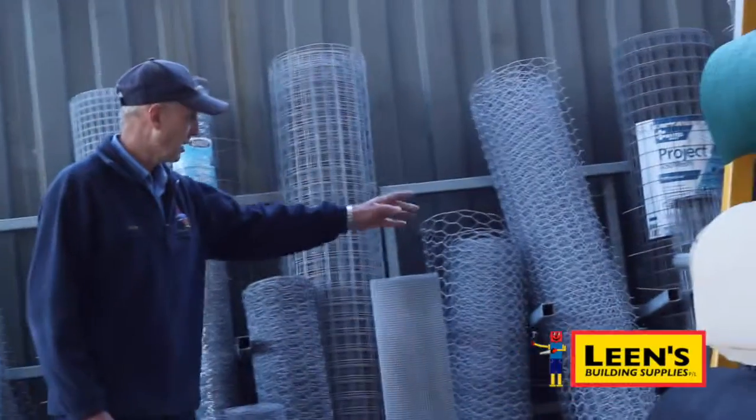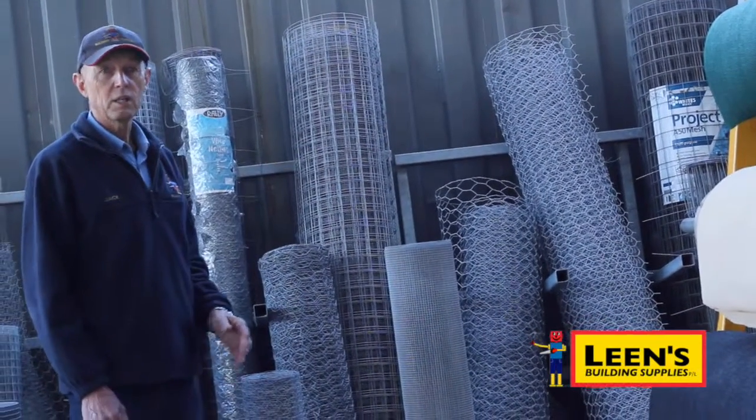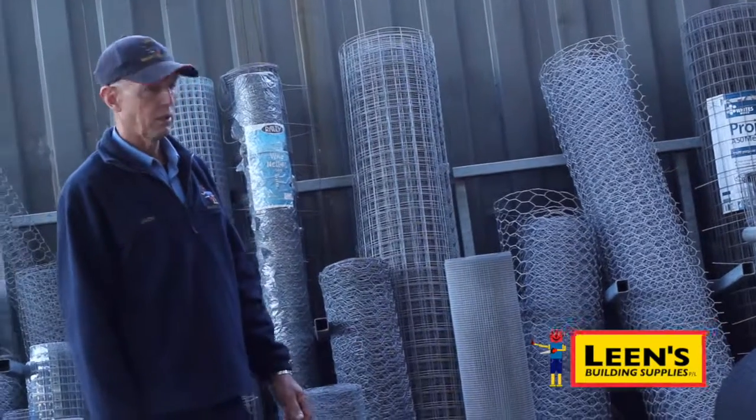From there we have our heavier roofing and dog wire. If you've got a big dog you want to keep in, obviously the wire has to be strong enough to do that, and it's also available in different widths as well.